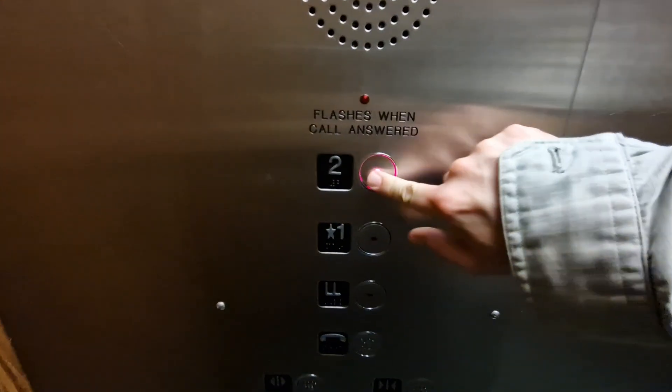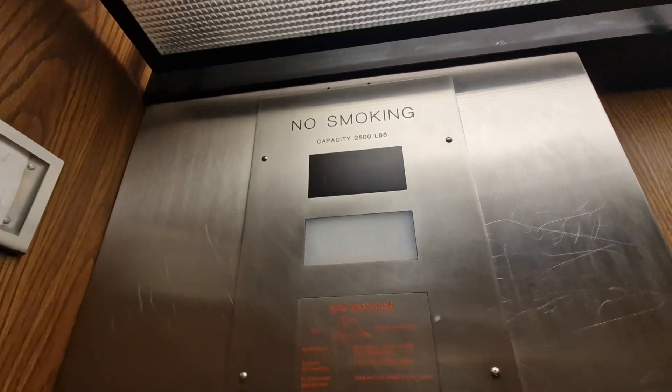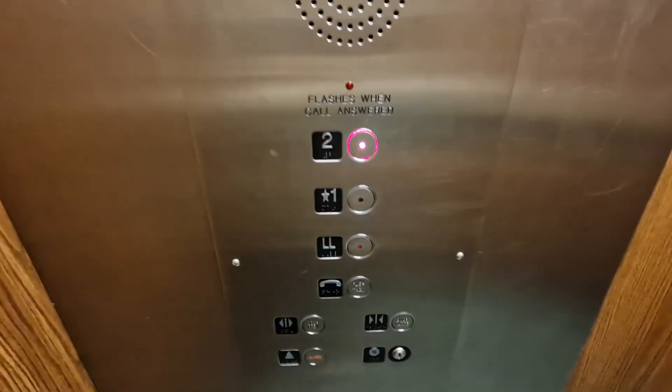I'll go back to two. Capacity 2,500 lbs, built in 1975 — either a United or a Dover, and modernised by Dewhurst.